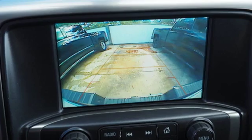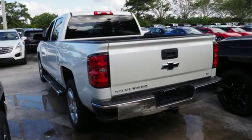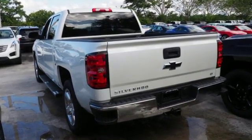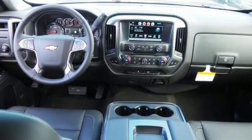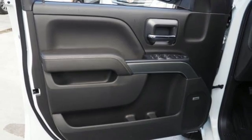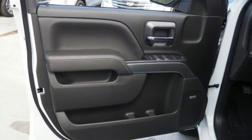It comes with great features you love: Bluetooth streaming audio, remote engine start smart device, dual zone climate control, driver and passenger front and seat mounted airbags, and Chevrolet 4G LTE Wi-Fi hotspot.